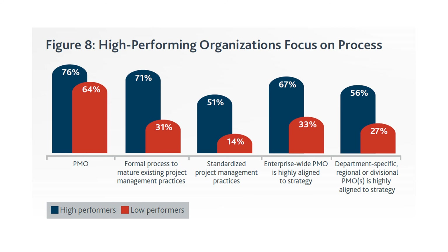Enterprise-wide PMOs that are highly aligned to strategy: 67% of high performers vs. 33% of low performers. Department-specific, regional, or divisional PMOs that are highly aligned to strategy: 56% vs. 27%. This reinforces the theme that everything — projects, PMOs, and processes — needs to be highly aligned to the overall company strategy to enter the elite club of high-performing organizations.